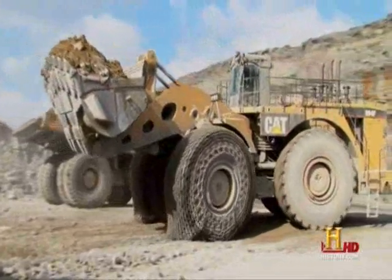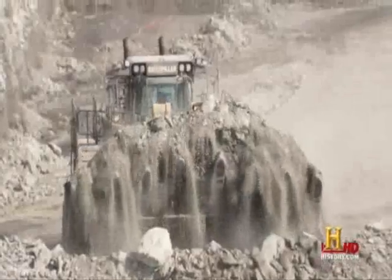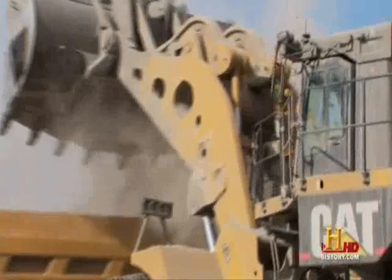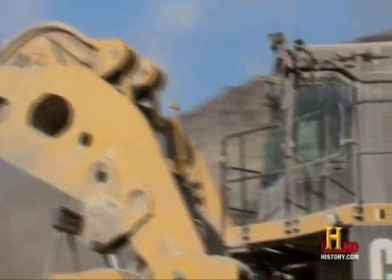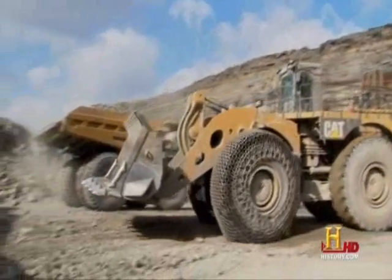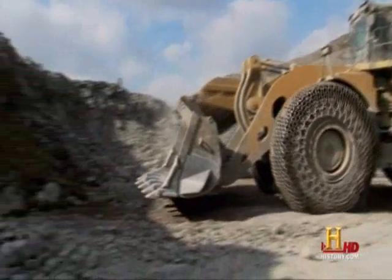The home for this Caterpillar 994F is Oxford Mining's open-pit coal mine outside of Cadiz, Ohio. Owning a big loader like this comes with a big price tag — about $4.5 million. It's quite an investment, but over time, it is a major piece of equipment.